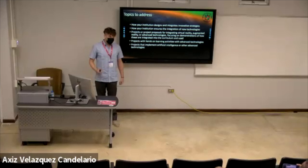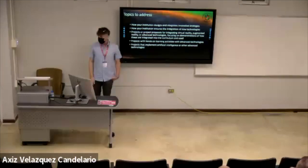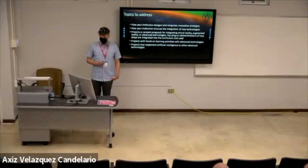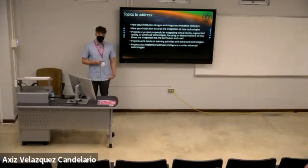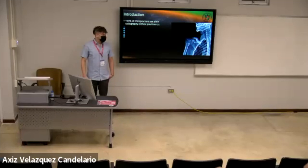The topics I'm going to address in this presentation are how our institution designs and integrates innovative strategies, how we ensure the integration of new technologies, how students interact with virtual reality and augmented reality, hands-on training activities with advanced technologies, and the implementation of artificial intelligence into learning. I am a chiropractor by training, but I also completed a three-year postdoctoral residency in radiology and I'm certified in musculoskeletal sonography — that's how I came into this position.